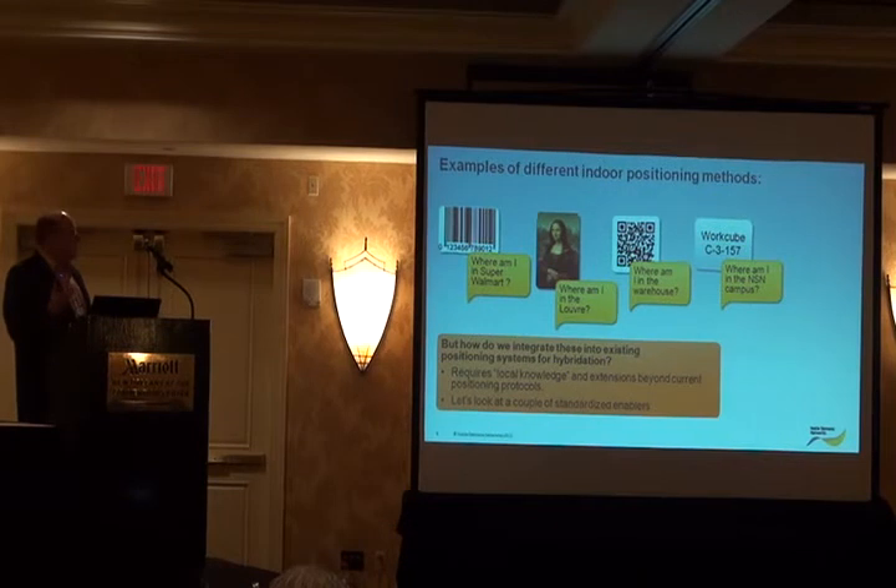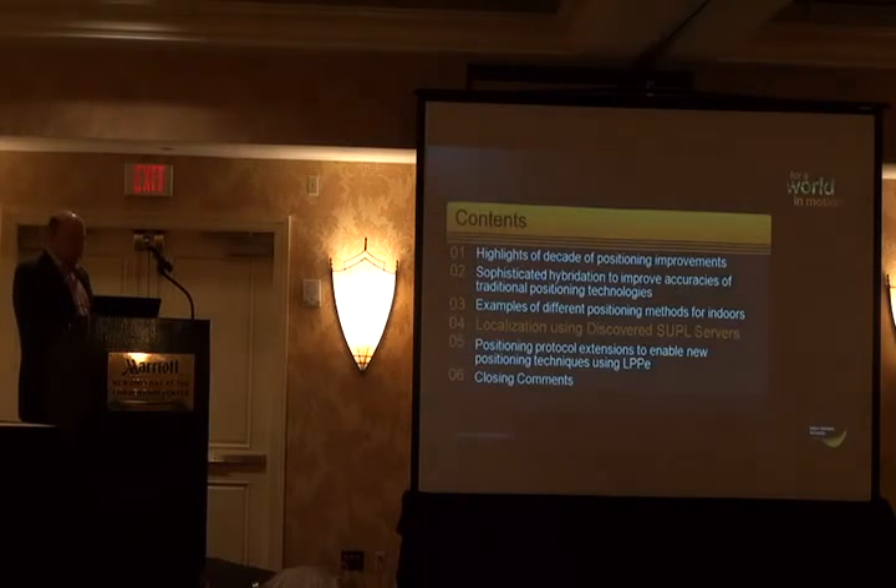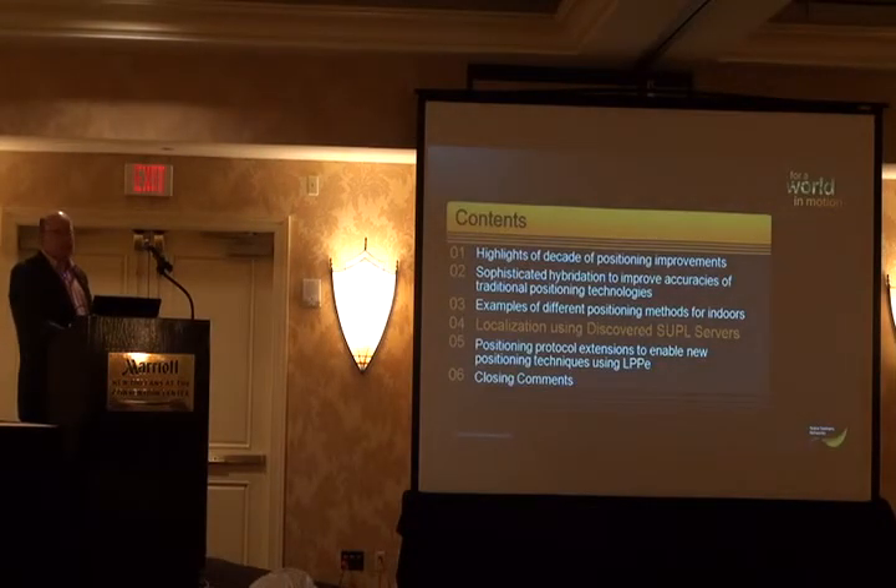The legacy protocols didn't support carrying this additional information, whether it be photographs or barcodes or whatever. With this kind of information, it's very related to local knowledge of a building. It also requires extensions beyond the existing standardized protocols. I'm going to look at a couple of enablers to support indoor positioning and new indoor positioning techniques.